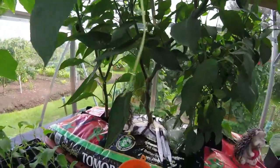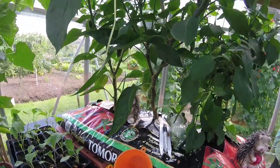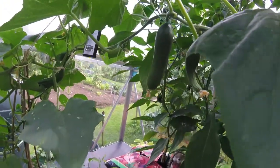It's like a tree — look at it, look at the stem! It's like a bloody tree in the greenhouse. Plenty of cucumbers still coming along, look at them just hanging off.